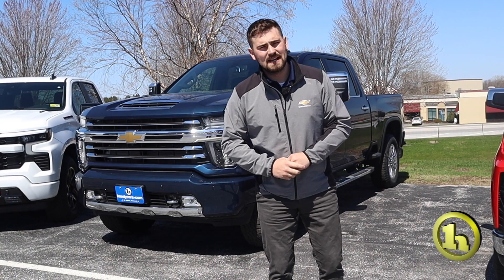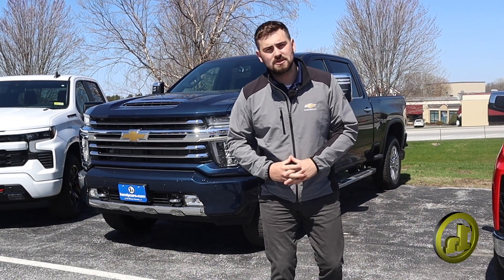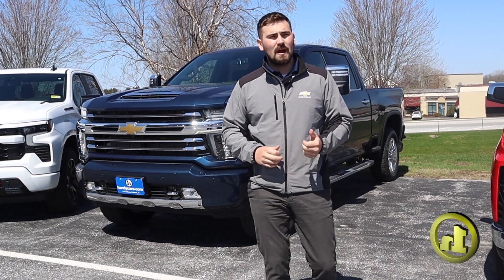Here's my direct line, Tim: 802-528-2149. When you purchase or lease new from us, you do get three oil changes, three tire rotations, and three Vermont State inspections for free.